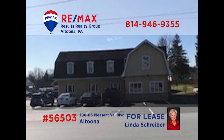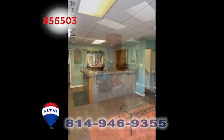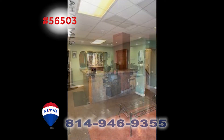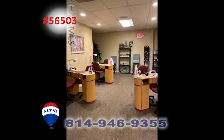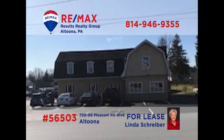Linda Schreiber, a RE-MAX Hall of Famer with over 30 years of experience, has a phenomenal opportunity for business owners and entrepreneurs. This large commercial building on Altoona's Pleasant Valley Boulevard is currently available for lease. It sits in a high-traffic location and is a perfect place for a large clientele salon, day spa, or physical therapy group. It has a spacious reception area and the many rooms can have many uses. Call Linda today to learn more.